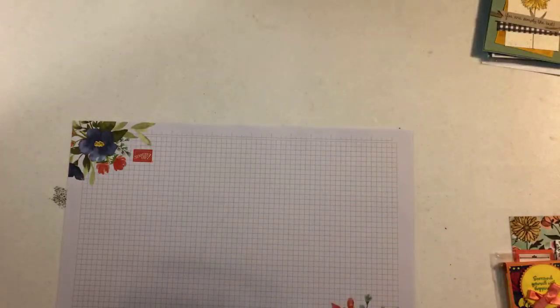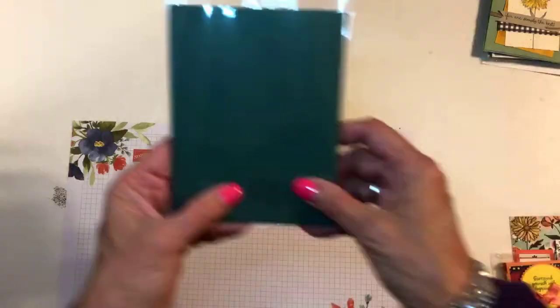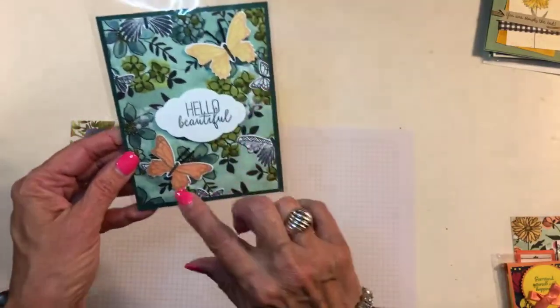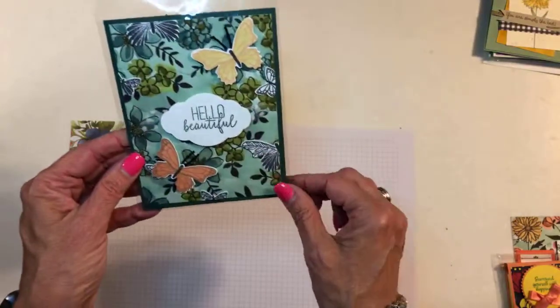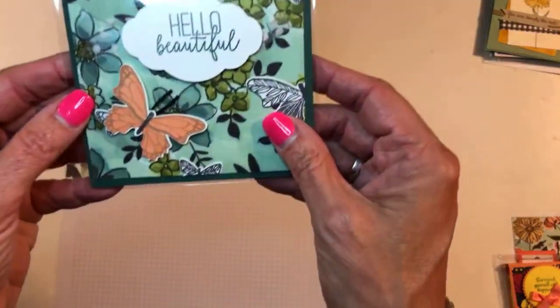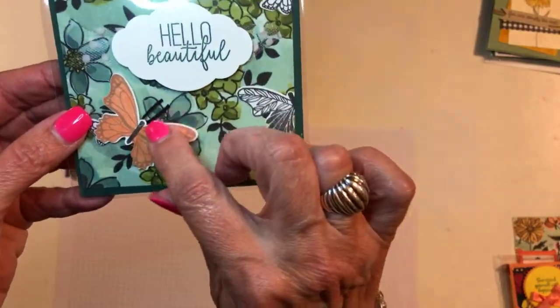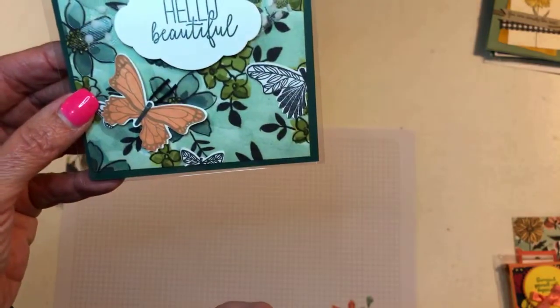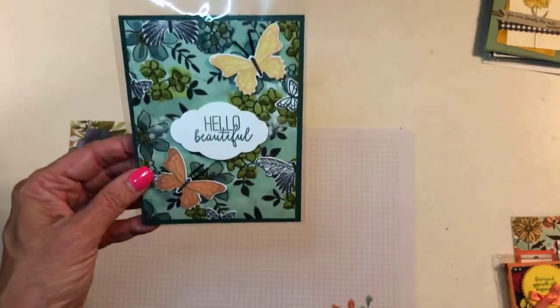More butterflies — this one I can't read the name on the back, it's dark. But it's got some butterflies and more of that pretty paper. Look at this — there's some black cording in the annual catalog and she used that and cut two little pieces for their antennas. Isn't that cute — very nice.